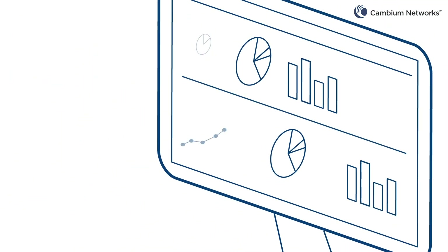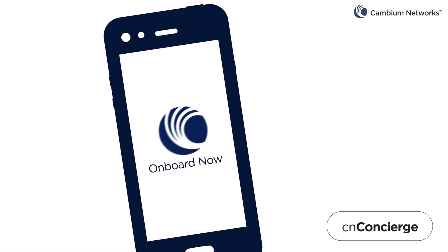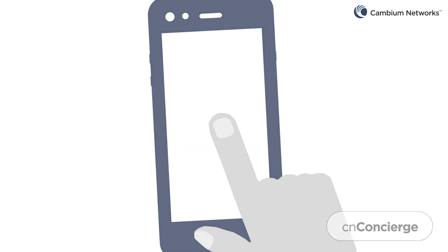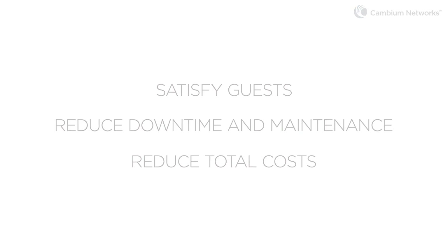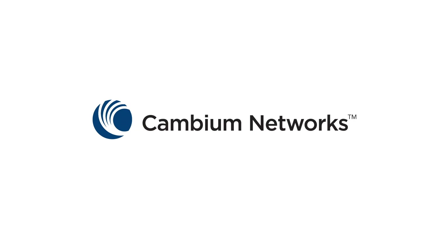Monitor performance and manage the entire wired and wireless network from one location with a cloud-based CN Maestro management system. No matter what the purpose of their stay, guests want to be connected and they want their device to work anywhere on the facility. Satisfy guests, reduce downtime and maintenance, reduce total costs. Find out how hospitality Wi-Fi should be and your guests will recognize how you stand out by providing a higher level of service. Find out how Cambium Networks hospitality connectivity solutions provide simply better Wi-Fi.